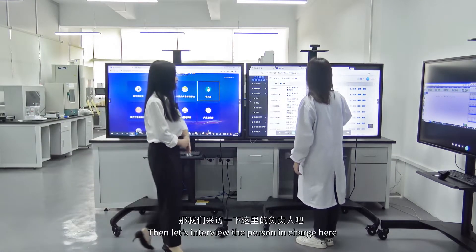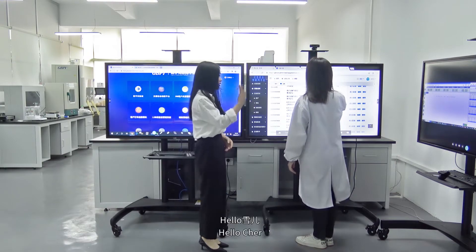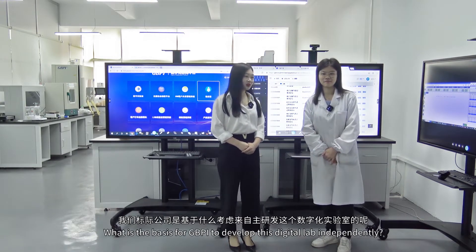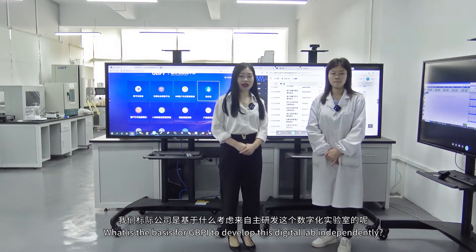Let's interview the person in charge here. Hello, Cher. Hello, Sao Lin. What is the basis for GBPI to develop this digital lab independently?